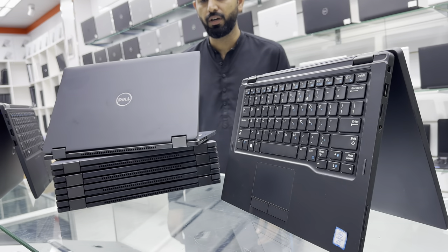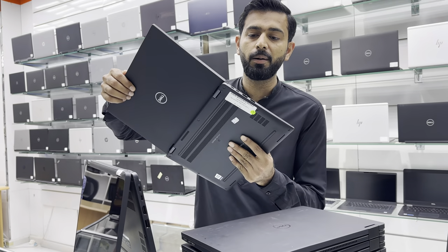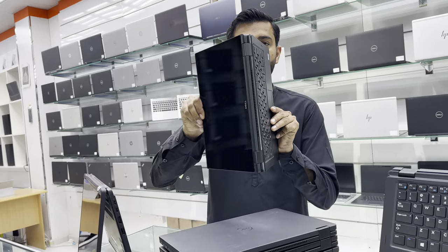Assalamualaikum friends, my name is Usman from Mainpoint Electronics. Today I am going to show you a Dell 360 rotation laptop. Very slim and beautiful laptop with a Type-C charging port, 360 rotation, and Windows 11.